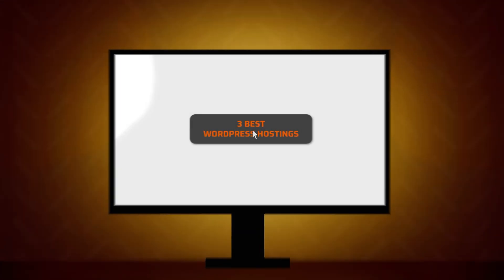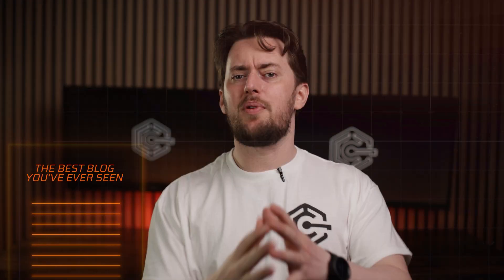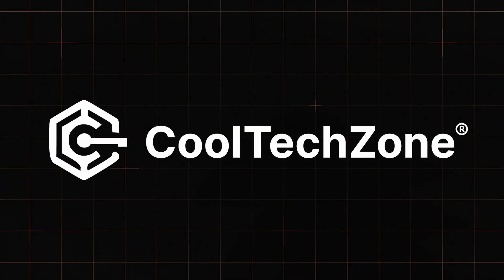If you're on the hunt for the ultimate WordPress tool, you are in luck. I have done my research and picked the three best WordPress hosting providers. Whether you're building a blog, an empire, or just trying to keep your site from crashing every other day, one of those three will be a perfect solution. Alright, let's see what those are.